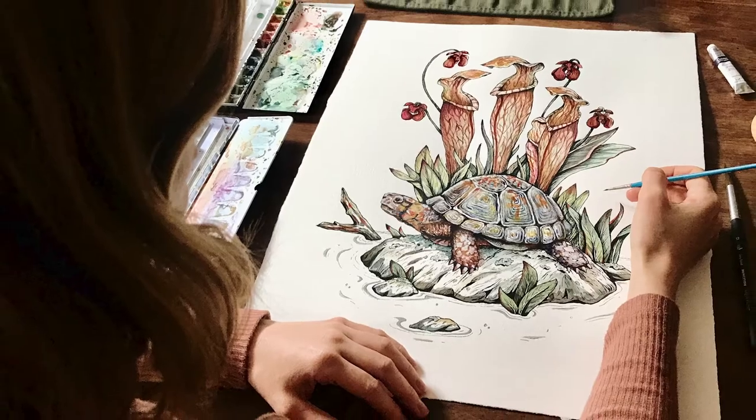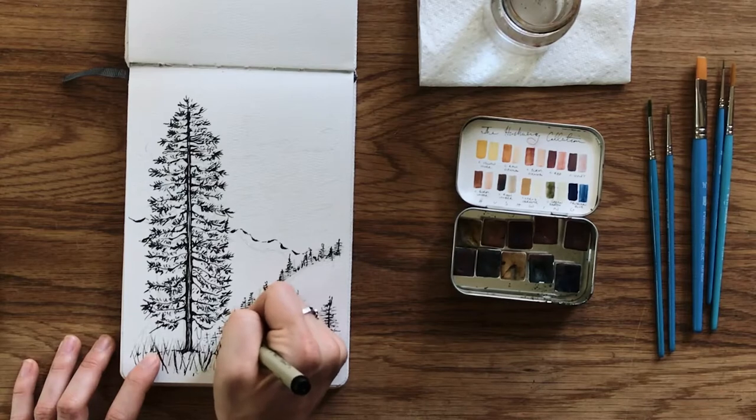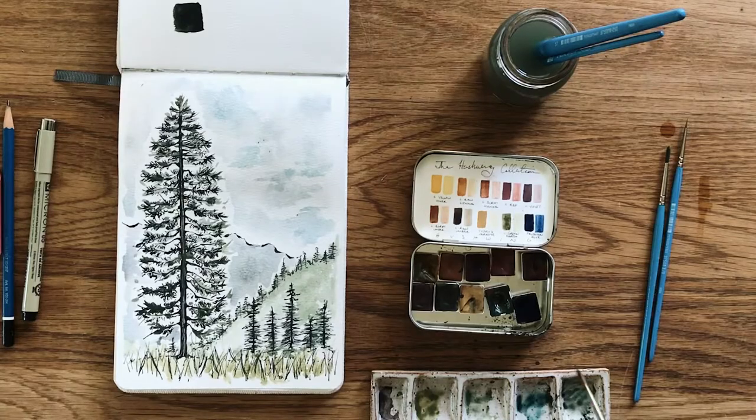The technique that we'll be learning today starts with a pencil sketch, and then we go over it with archival permanent ink, and then the third step is to bring that drawing to life using watercolor.